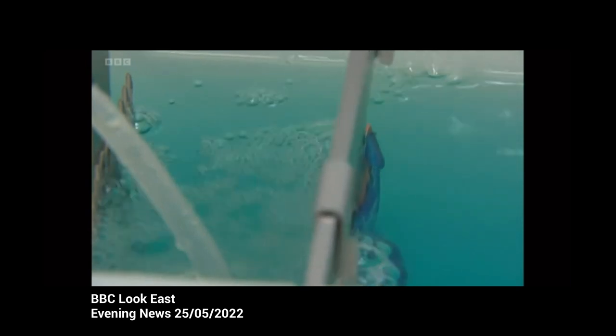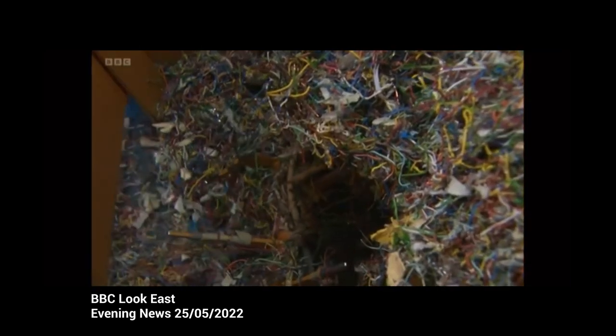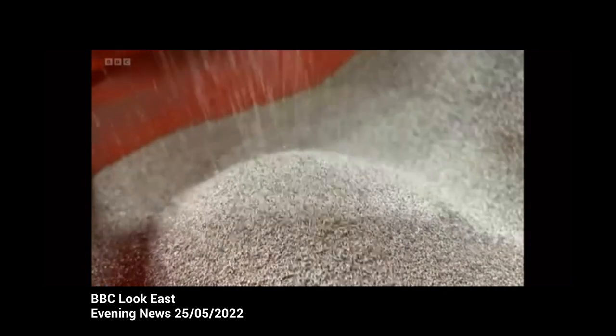Only a fifth of the world's e-waste is ever reused. How much have we all got tucked away in drawers? Scientists are now calling for a global effort to ramp up recycling before we run short of the precious elements to make our gadgets. Richard Westcott, BBC Look East, Suffolk.